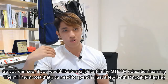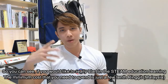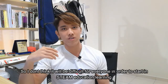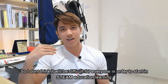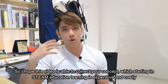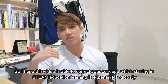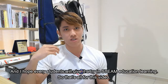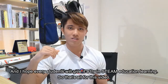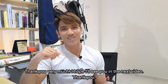As you can see, if you would like to really start in STEAM Education Learning, the minimum cost that you need to spend is only just a few tens of Ringgit. I don't think it will be difficult for everyone to start in STEAM Education Learning. I hope this video is able to correct the concept that starting in STEAM Education Learning is expensive and costly, and I hope every student will give it a try. That's all for this video. Thank you very much, and I hope to see you in the next video.